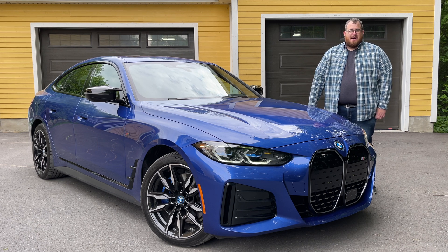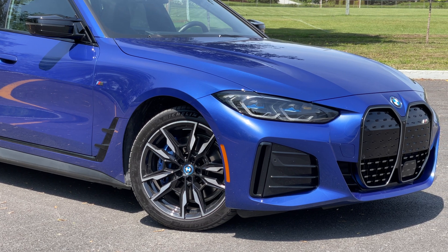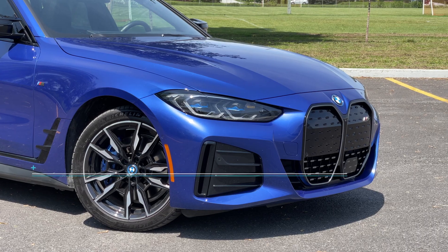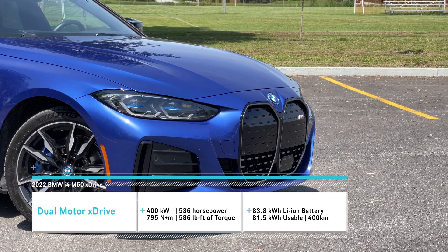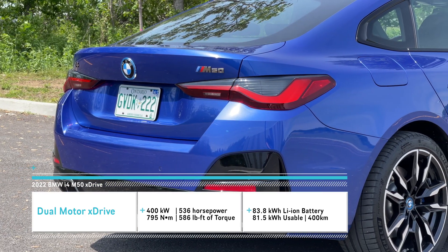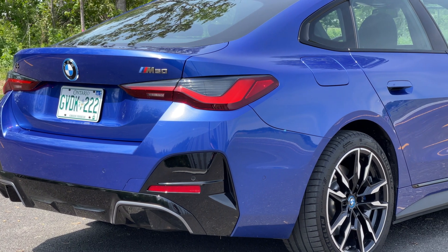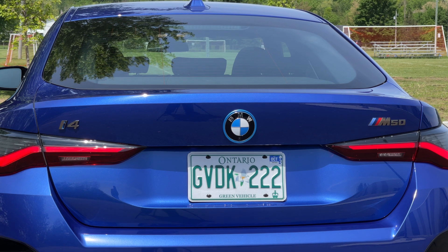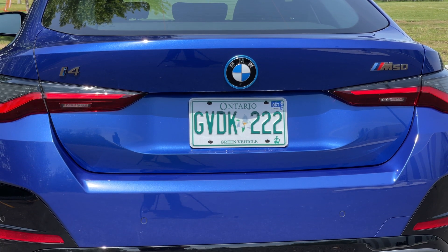Our top-end M Performance version comes with two motors, so it does have X-Drive — motor in the front and the back — producing a total of 536 horsepower and 586 pound-feet of torque, very good numbers out of this type of vehicle. In fact, if you put it into Sport Boost mode, BMW says this will do 0 to 100 kilometers in 3.9 seconds, which is on par with the M3 Competition. This thing is really fast.